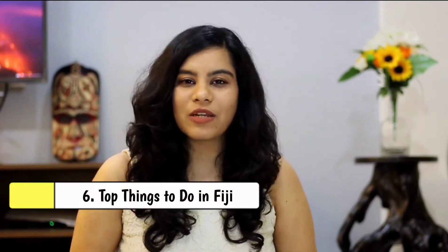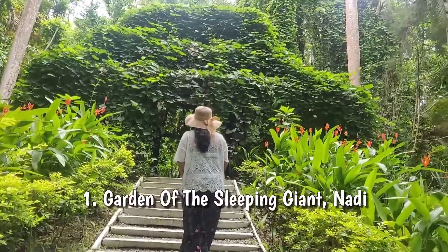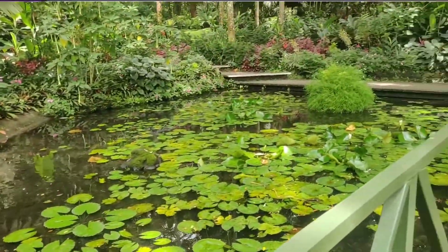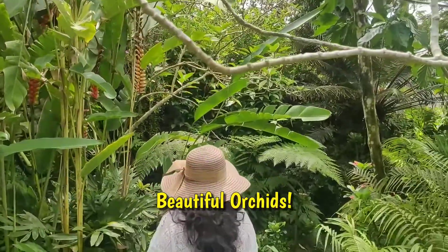First, Nadi has a famous attraction called the Garden of the Sleeping Giant — it's extremely green and lush and takes about 45 minutes to walk through. It has beautiful orchids, so if you love orchids, you cannot miss this garden. They also give you a refreshing drink at the end of the tour, which is included with the entry ticket.